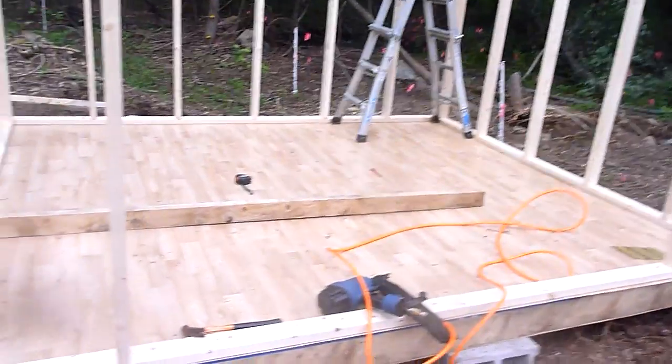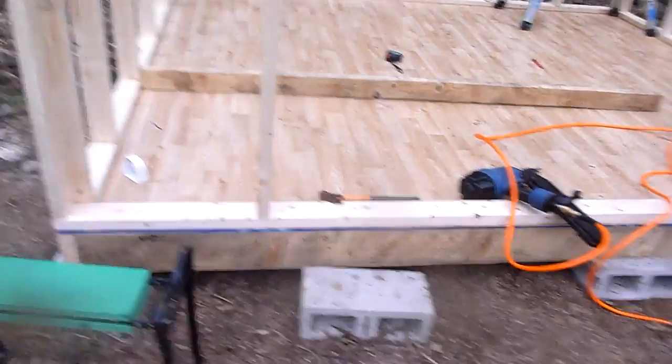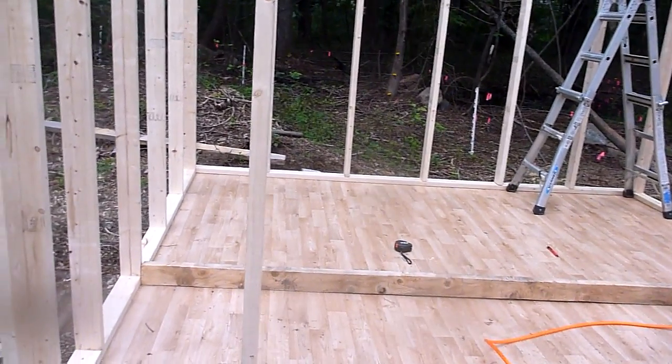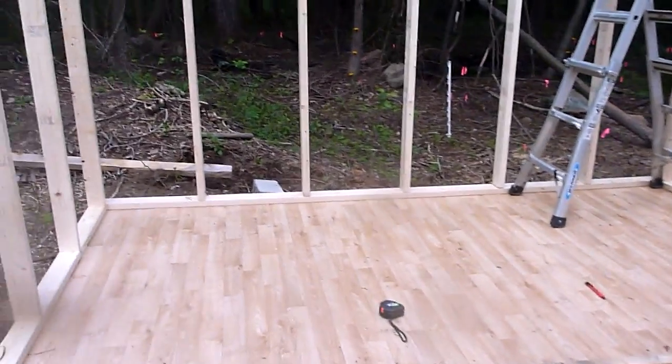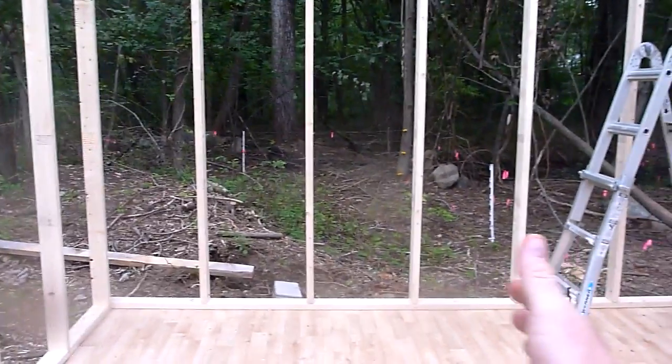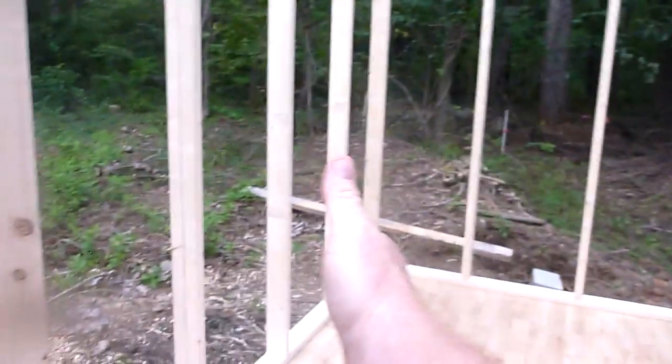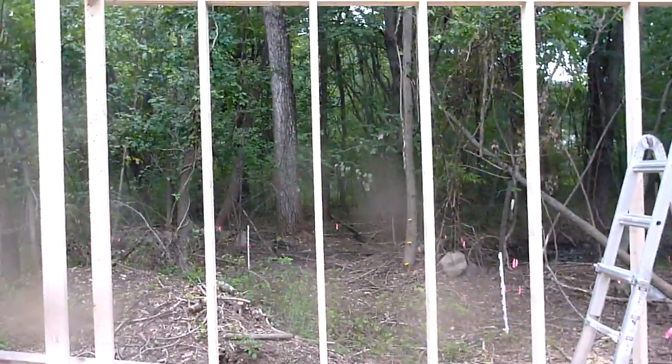So here it is — it's a double floor. Right about where that board is, we're going to make another separation. There'll be a wall there, and the goats will get that side, the chickens will get that side. And up on the top we're going to put storage for hay.